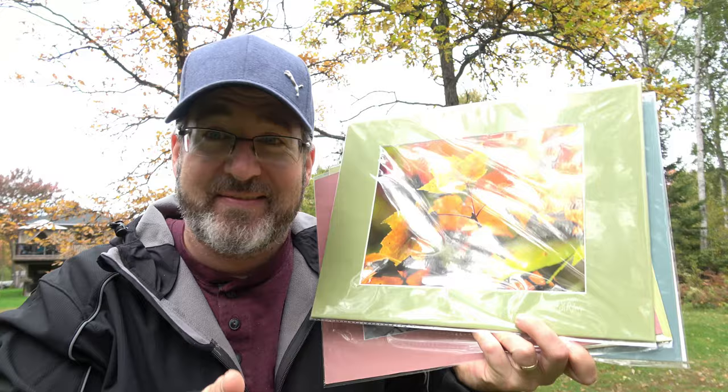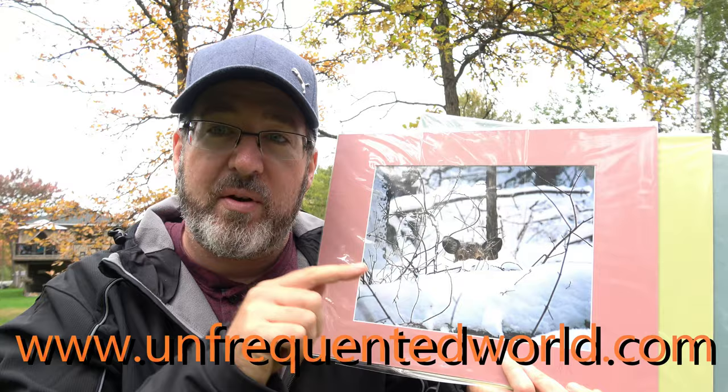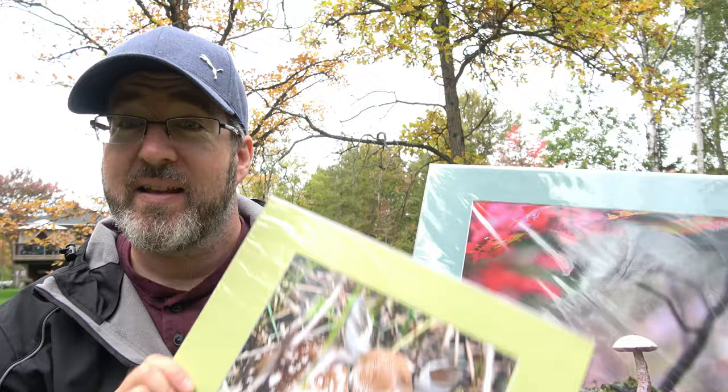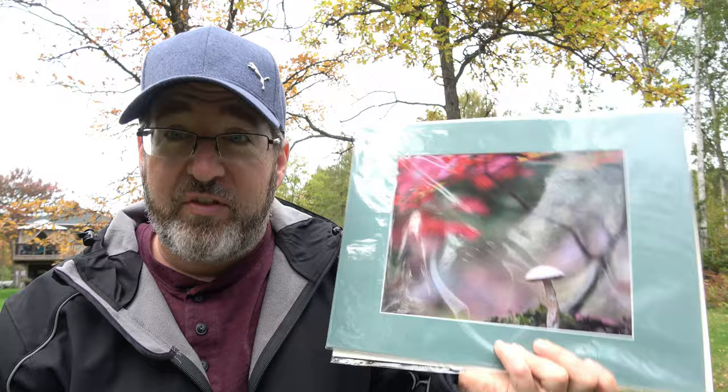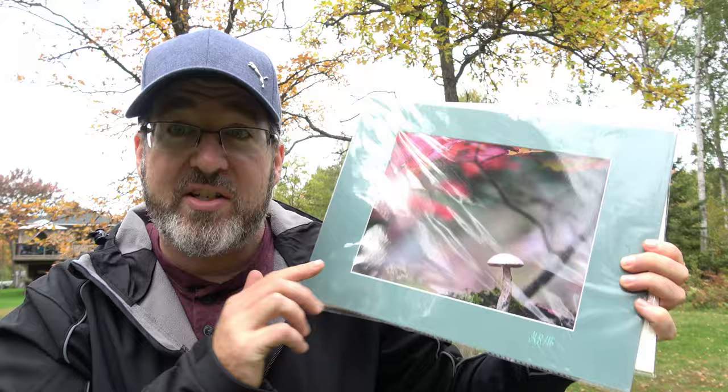They are signed — by this guy right here — Unfrequented World or Gary, depending on the print. Some are already signed, so if you order one it's already signed, you get what you get. There are lots of images on unfrequentedworld.com. All the mats are different colors, all the photos are different. These are done by a print shop, not in-house — hundred-year paper, they should never fade. If you buy a print and have any issues with fading, I will send you another print.